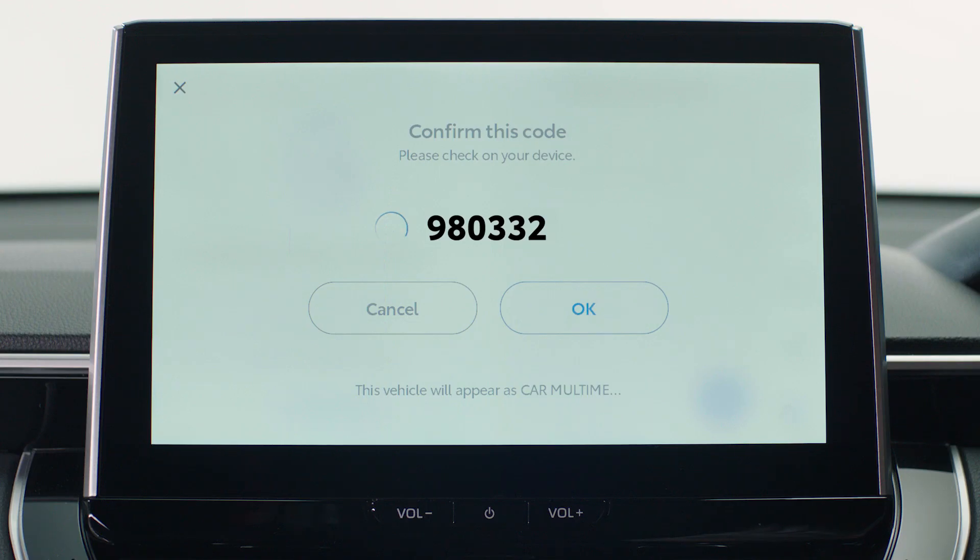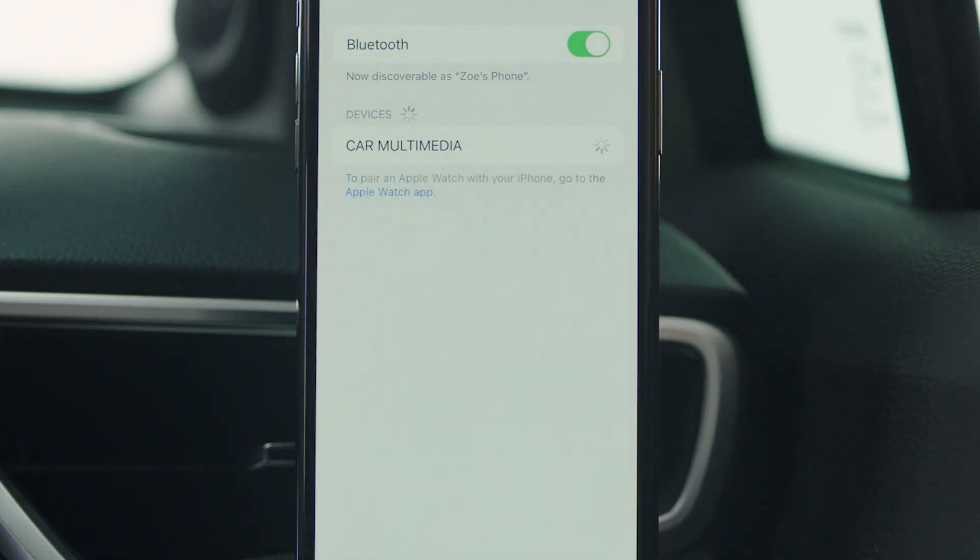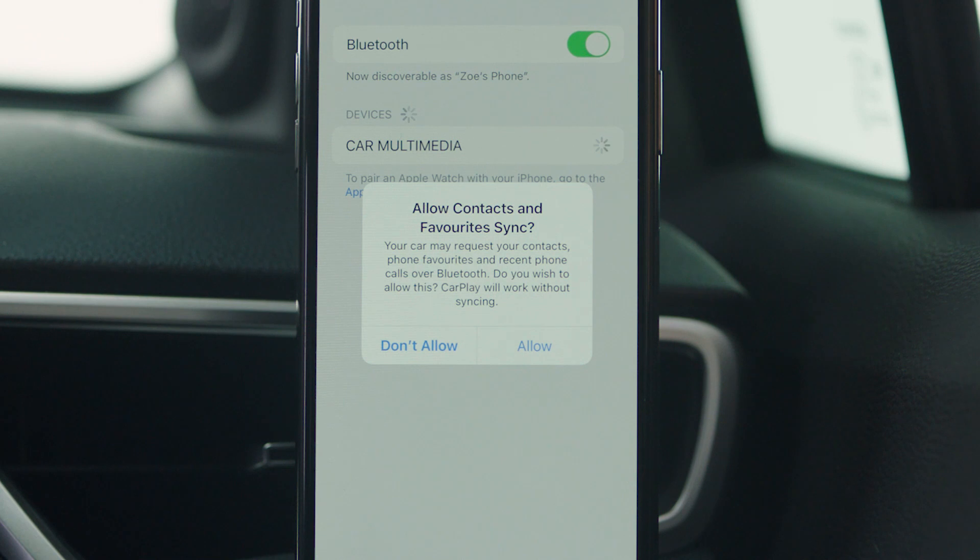Confirm the code on the display matches the code on your phone, then pair the two. And if you would like your contacts and favorites to be synced, press allow.